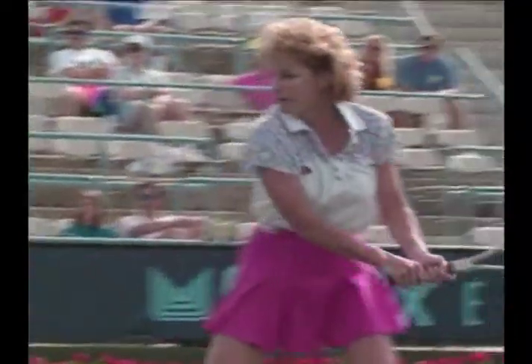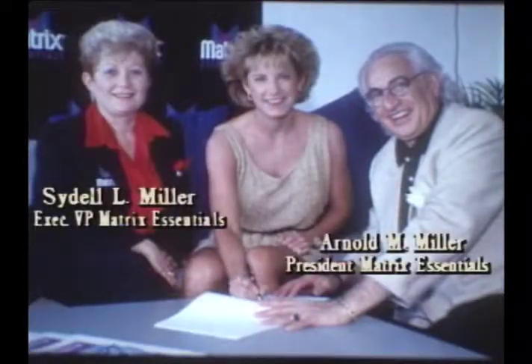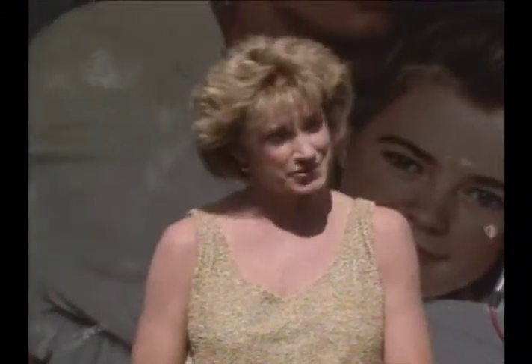The player whose career and name epitomized the dedication and true spirit of tennis has just signed a five year contract to endorse Matrix Essentials products. I'm very happy to be associated with Matrix as their spokesperson and a part of their team — not only because they've got great hair care and skin care products, but also because of their involvement in tennis. They're really supporting women's tennis, which is obvious by being the title sponsor here this week.